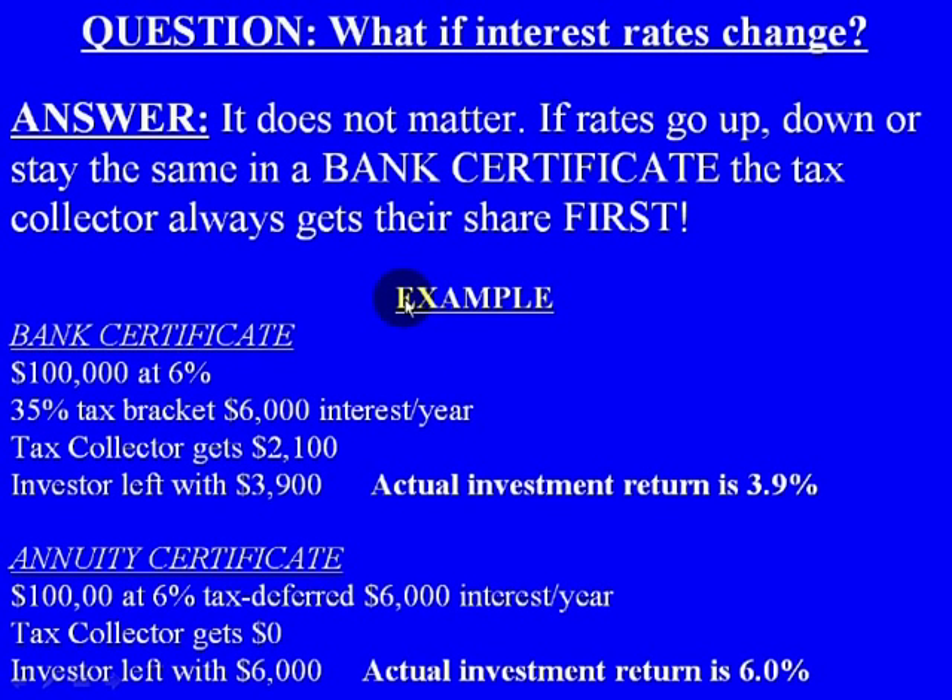What if interest rates change? It doesn't matter if rates go up, or if they go down, or if they stay the same — with a bank certificate, you're always going to get taxed. No matter what happens, you're always going to be losing a chunk of money that you would have earned.